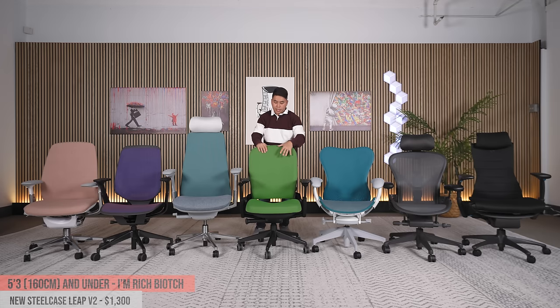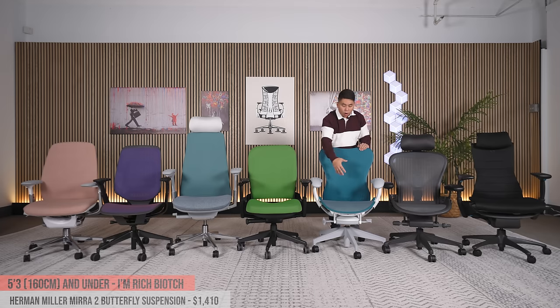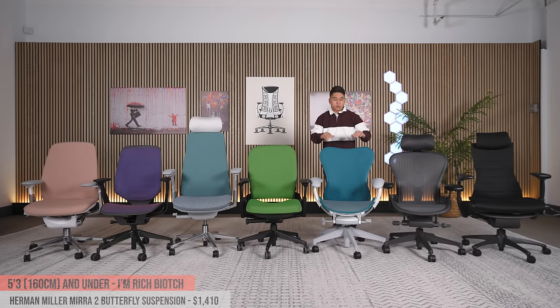Next up is the Steelcase Leap V2. Brand new from Steelcase this is $1,300 — Steelcase 12-year warranty, free returns, excellent customer service. The Steelcase Leap V2 is probably the number two best-known and best-selling chair in the world. Moving over, this is the Herman Miller Mira 2 — a phenomenal all-mesh chair. Unlike the Karma, it isn't as flexible, but it's more open and a little less rigid than the Herman Miller Aeron. My strong recommendation: only get the butterfly suspension back — do not buy the polymer version. The polymer is essentially really hard plastic, very uncomfortable. The butterfly mesh back has a little cushioning to block you from the hard plastic, and that's the setup I recommend.